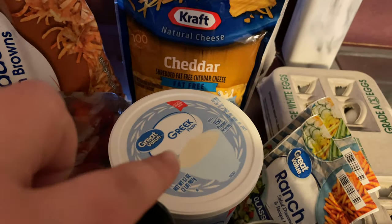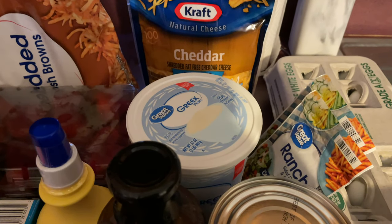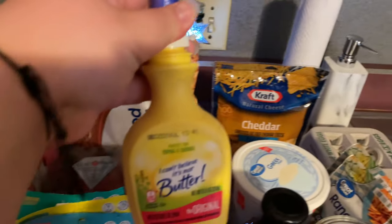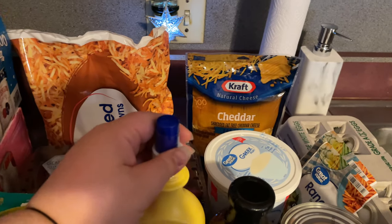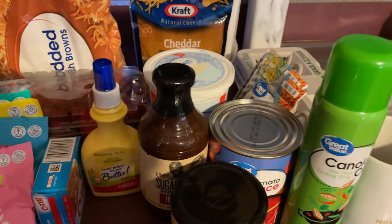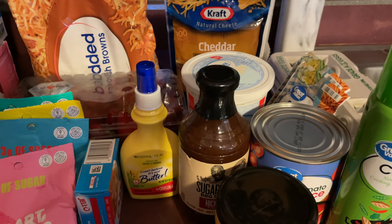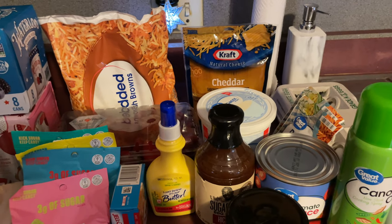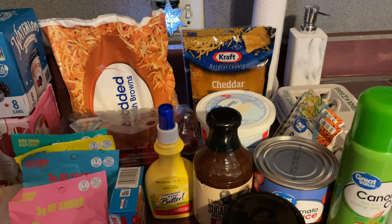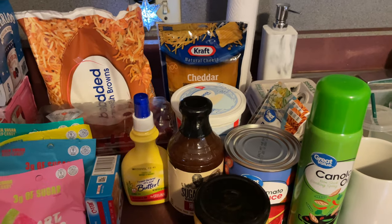I got this plain Greek yogurt — I meant to get the fat-free version, but I'm sure I can work with it. I also picked up I Can't Believe It's Not Butter, the spray kind. Butter isn't great for you, and while the spray isn't really any different, I feel like it'll help me with the amount I use — just a couple of sprays instead of tablespoons and tablespoons.